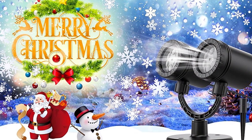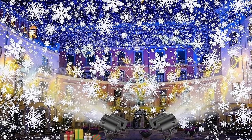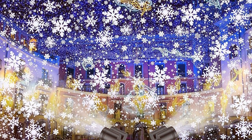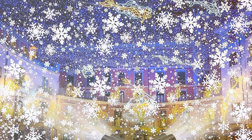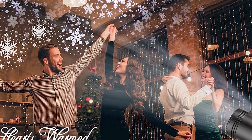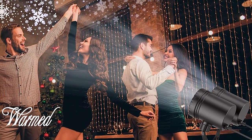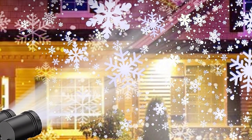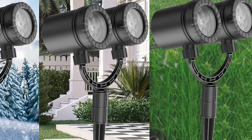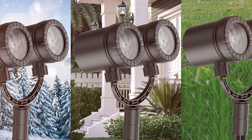Usability is a breeze with this model. It's straightforward to set up and operate, allowing you to focus more on enjoying the holiday spirit rather than fussing with complicated equipment. The durability factor is impressive, guaranteeing that this projector will be a part of your Christmas decorations for years to come. The Goosadar Snowflakes Christmas Projector stands out with its bright, vivid projections that bring a dynamic and lively feel to your outdoor space, making it a must-have for anyone looking to elevate their Christmas decor.